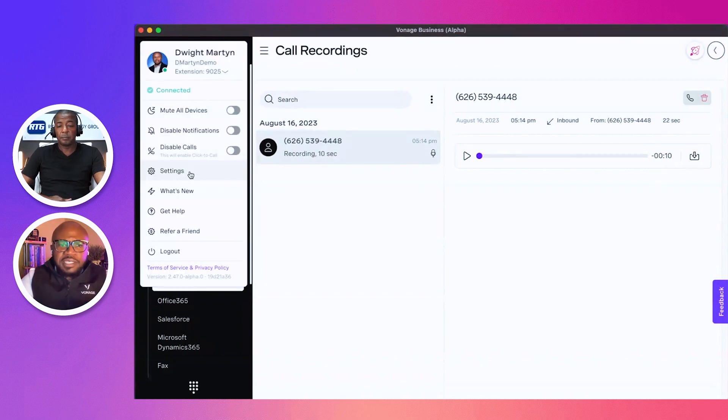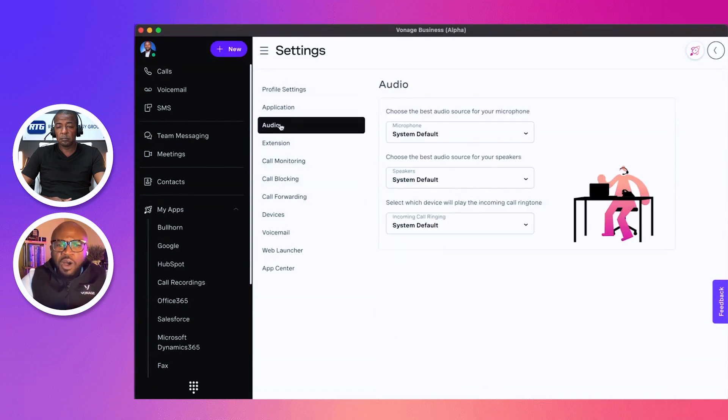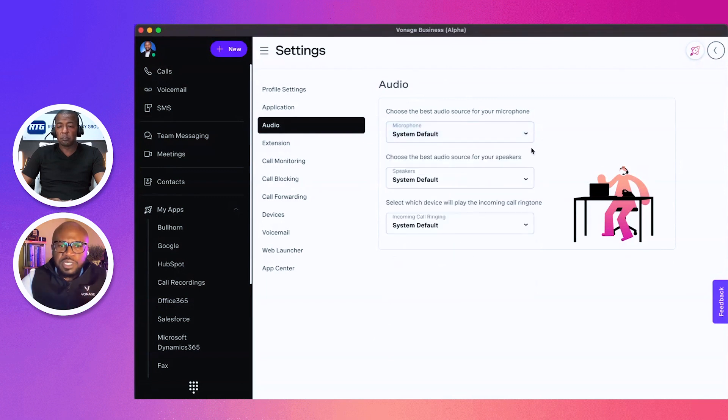In terms of managing audio and audio devices, that's under the settings section. You can see a whole list of options, from managing audio to extension and voicemail. For audio, the application has access to any audio sources — today I'm using my AirPods — but if I add another microphone source, I can quickly select which audio source I want to use as a microphone, speaker, as well as for ringing when an incoming call arrives.